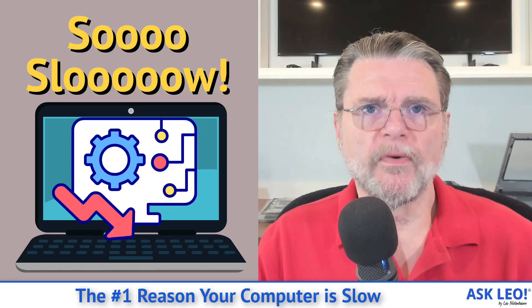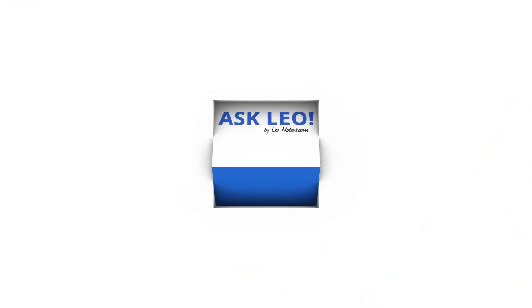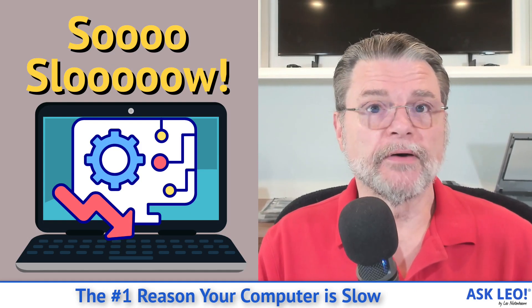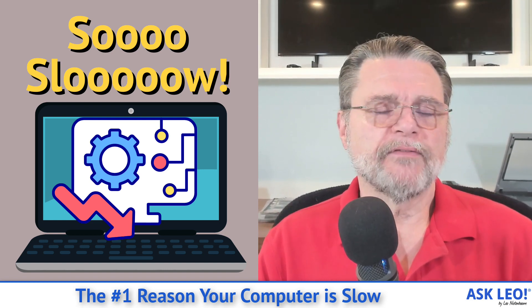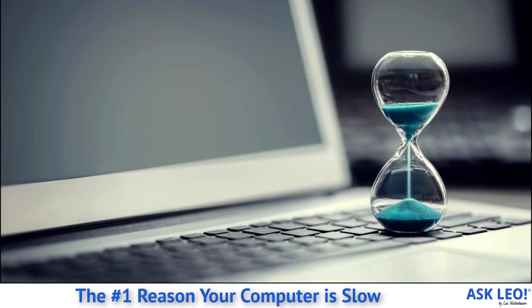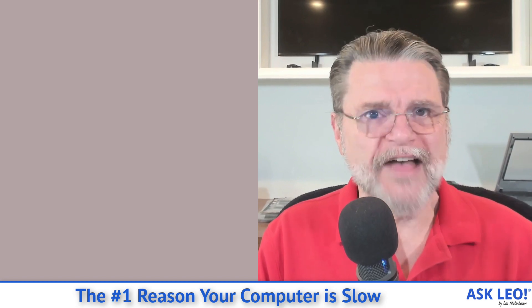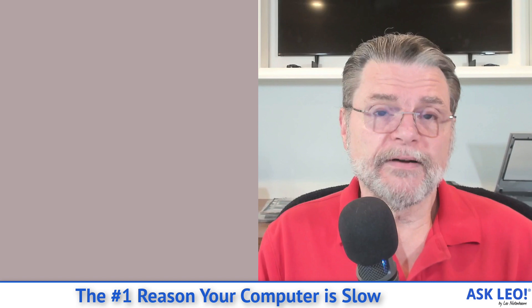The number one reason your computer is slow. Hi everyone, Leo Notenboom here for askleo.com. Probably the number one complaint I get from people that have had their computers for any length of time is that it seems slow, or that it's gotten slower over time, or that it just takes too long to boot. It's all related to how fast their machine is or isn't compared to their expectations.